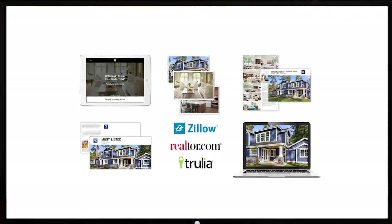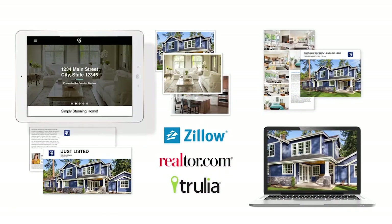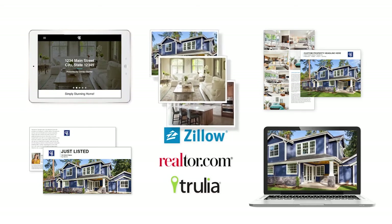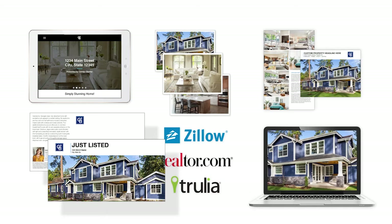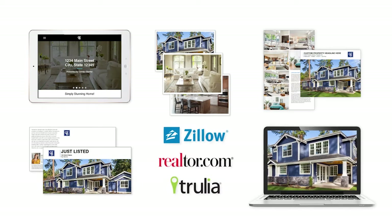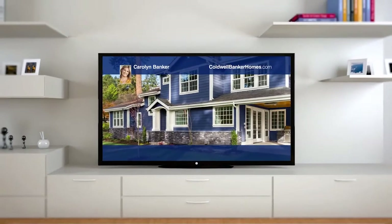But TV is only part of it. Listing concierge also makes your home the star of its own website, show-stopping photography, spectacular full-color brochures, attention-getting mailers, online promotion, video slideshows, emails, and more. So don't just list your home for sale. Make it a star.